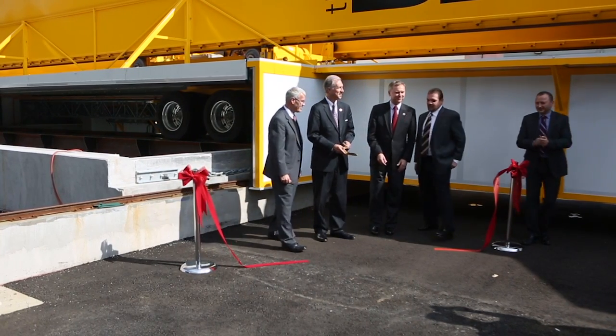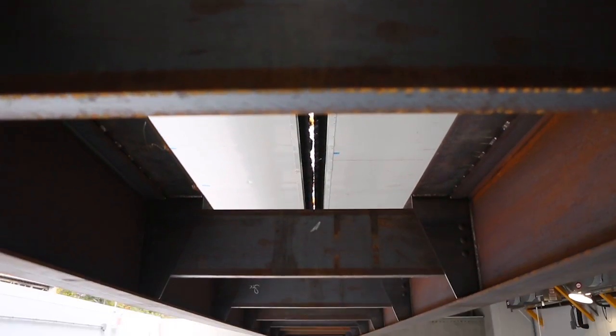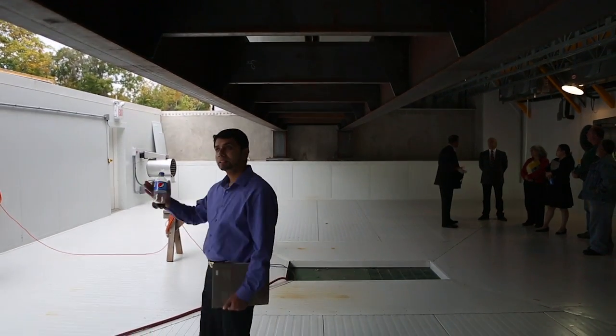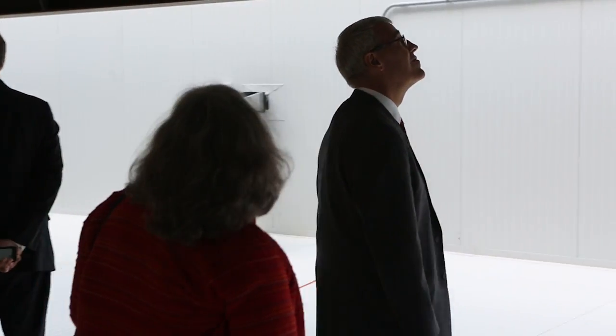We are here to celebrate the dedication of the Bridge Evaluation and Structural Testing Facility here at Rutgers University. The idea behind this facility is to be able to test and evaluate the performance of bridges in a very compressed time. Normally it takes about 20 to 25 years for bridges to show wear and tear. We could compress that time to one year, so we'd be able to learn about things in such a compressed time frame.